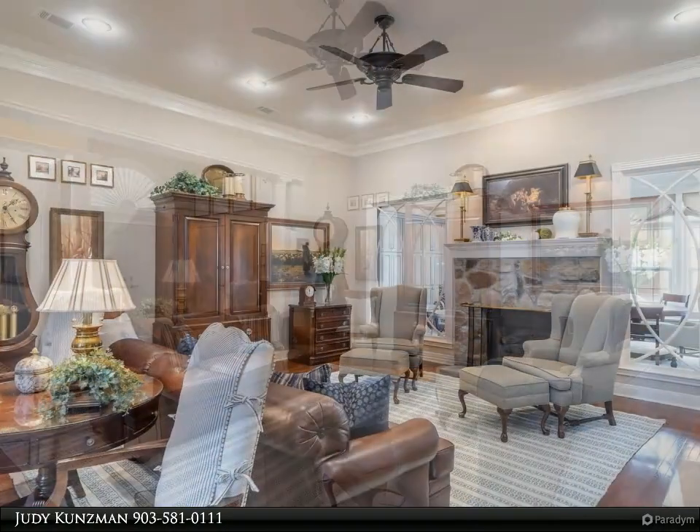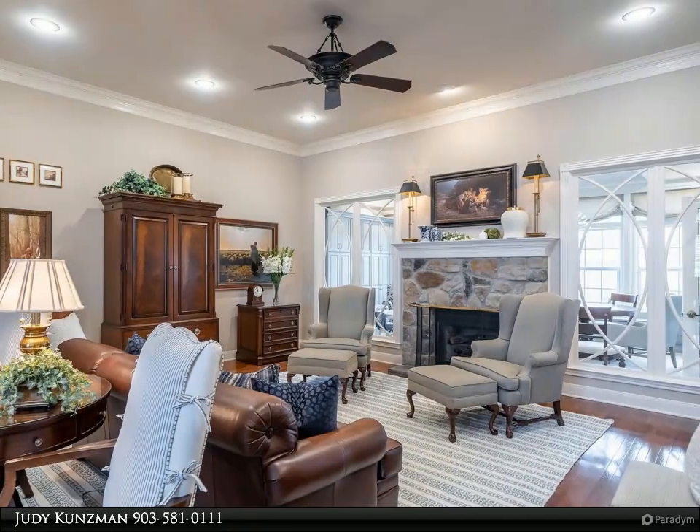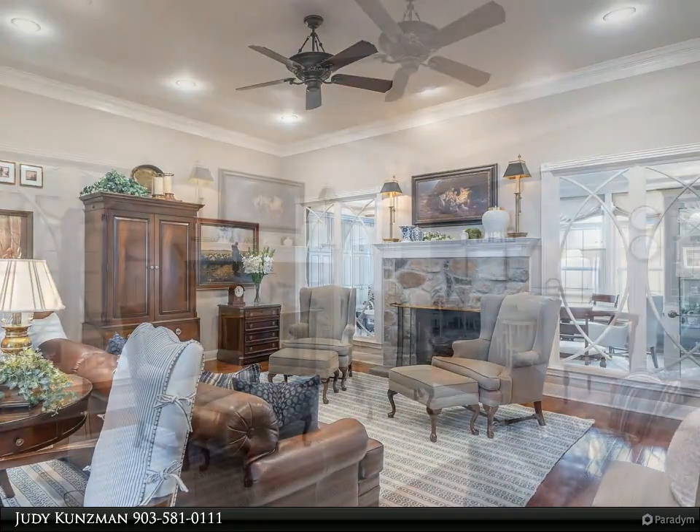The master bedroom and bath are a quiet retreat with a recessed ceiling, double vanities, custom beveled mirrors, separate tub and shower, and walk-in closet.